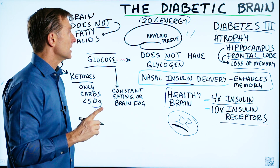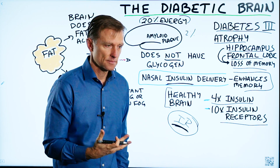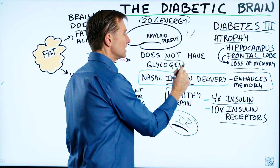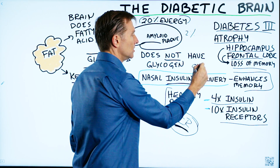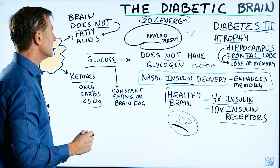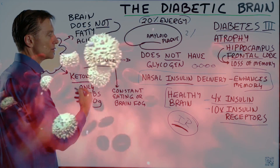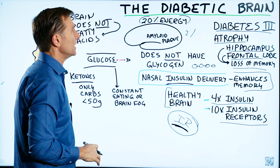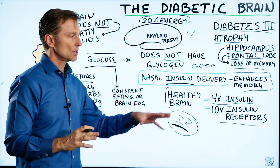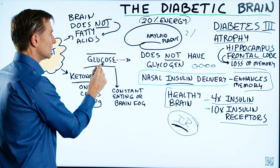Another very interesting thing about the brain is that it does not store glycogen like your liver and muscles do. It doesn't have a glycogen reserve. Glycogen is the storage form of glucose. So the brain is totally dependent on glucose from your blood — that glucose could be coming from glycogen in other parts of your body — but unlike muscles, which can grab glycogen really fast, the brain can't. It's totally dependent on what's happening with blood glucose.